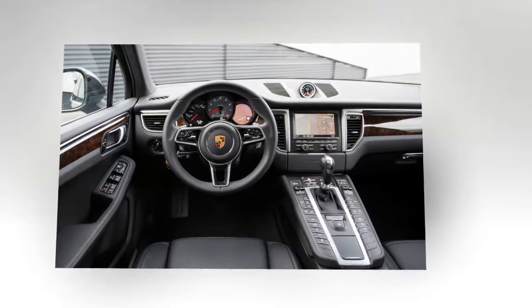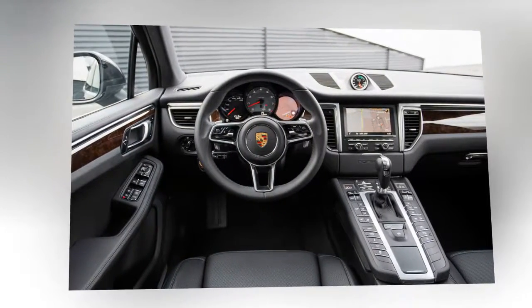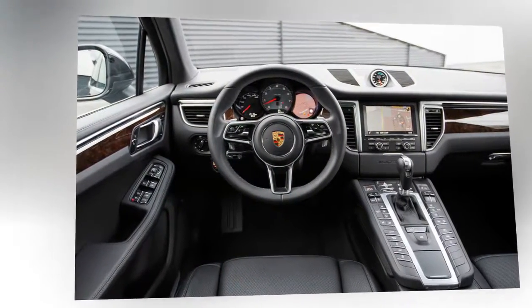Activate launch control and the Macan S will bolt to 60 in 4.6 seconds. That's the same 0-60 time as a 1986 911 Turbo — the quickest car we tested that year.